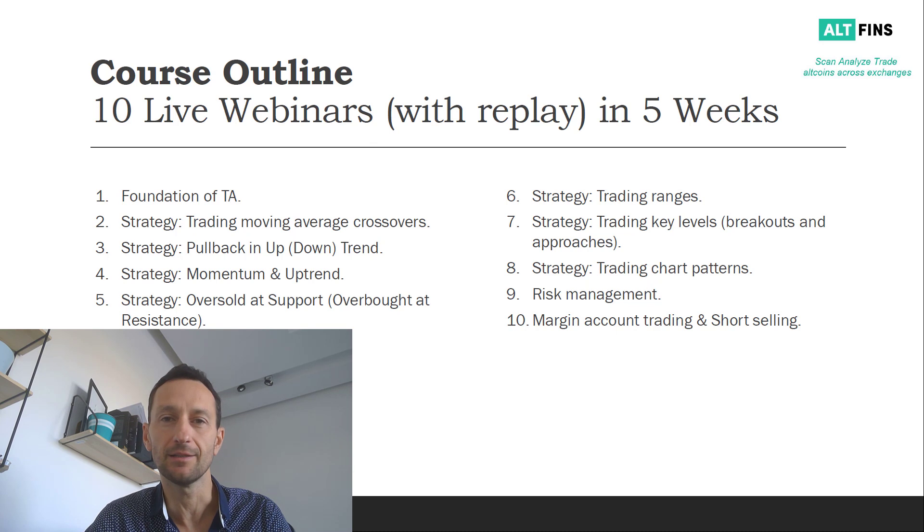If anyone tells you there's a 100% proof trading strategy or bot, just run away. These 10 webinars will be live, but also with a replay available — so no worries if you can't catch the live webinar, the replay will be available immediately afterwards.